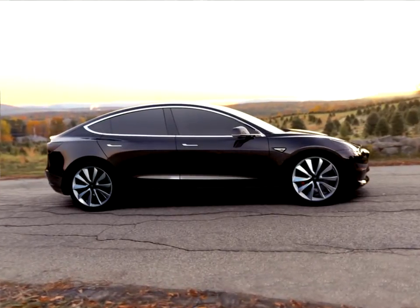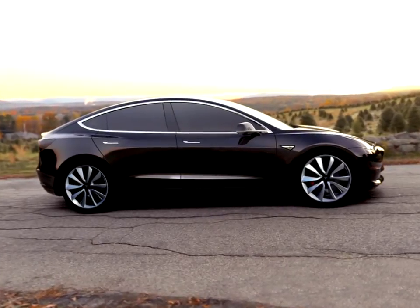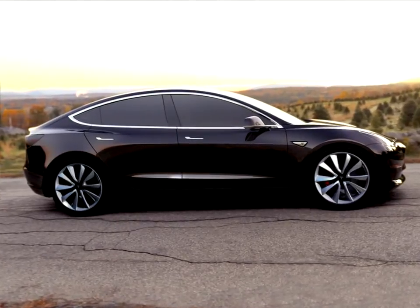Tesla Model 3 will begin production in late 2017, ramping Tesla vehicle production to five hundred thousand vehicles per year.